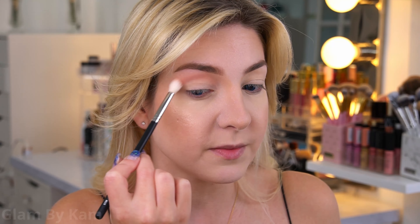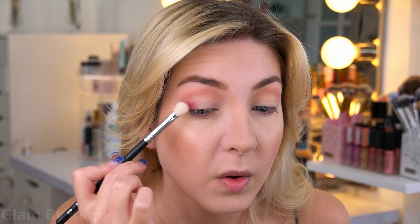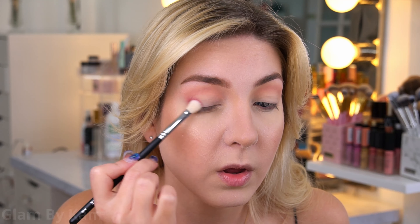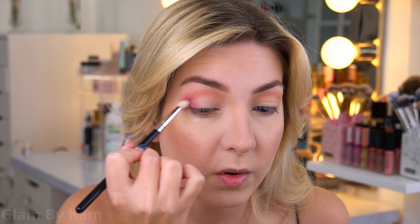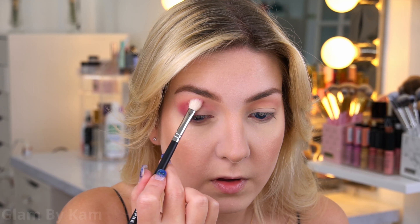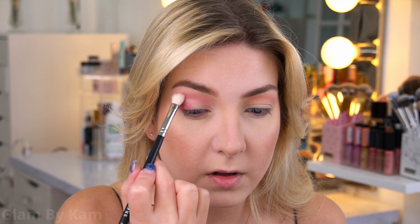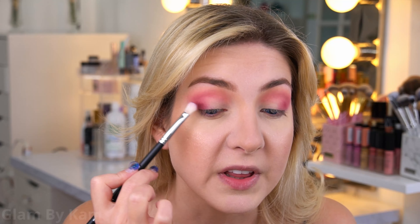This is going to be a really nice pink-toned transition color. Next I'm grabbing the shade Triumph and using my M433 brush, building it up in the outer V. I'm also running it through the crease a little lower to add more depth because I have hooded eyes. Then I'm dipping into the shade Botticelli to deepen up the very outer corner, using a very small M456 brush — it's perfect for really dark, deep shades.